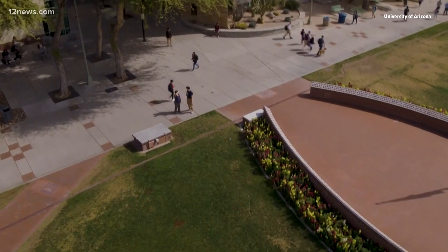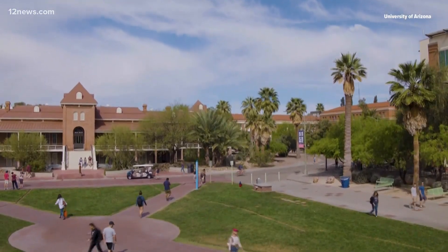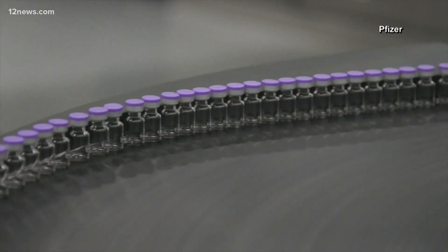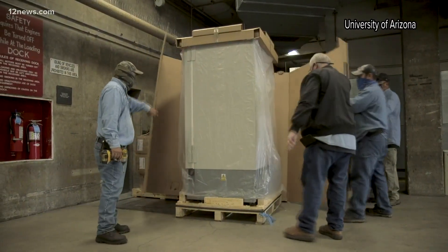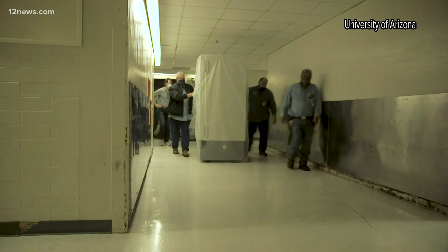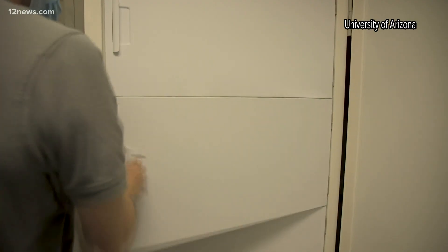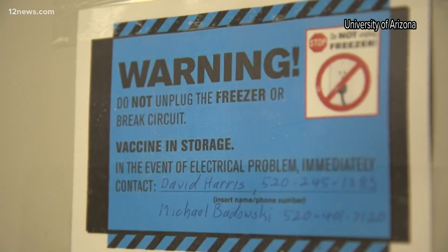Chris Kopach is with the University of Arizona and an incident commander. One of their major challenges is storing these vital vaccines at the needed negative 70 degrees Celsius. The answer? These gigantic freezers, which rolled in last week. Each one stores roughly about 140,000 vaccines. UA Arizona has created a freezer farm able to store 1.6 million vaccines. They bought the freezers weeks ago, prepping for this moment.